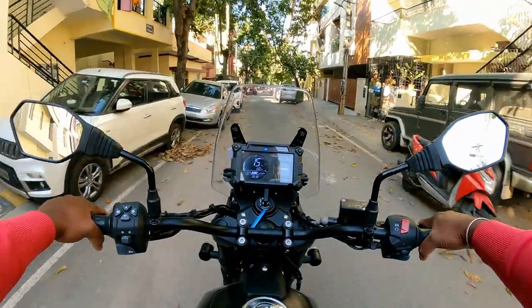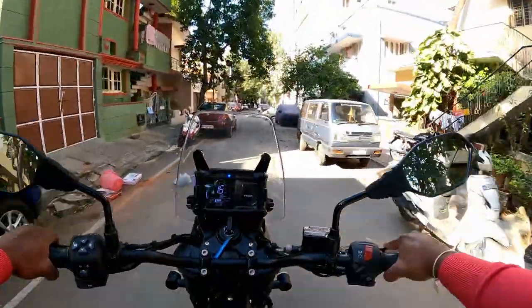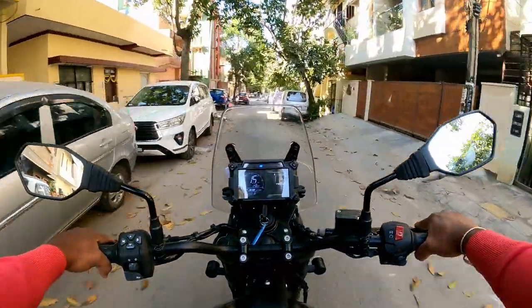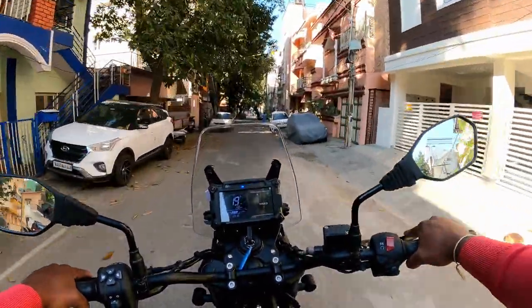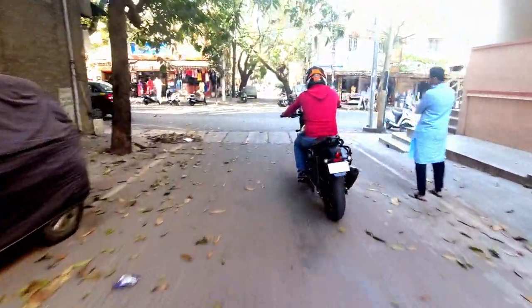The torque is 29.90 Nm at 6500 RPM. The torque is 30.2 Nm at 8000 RPM, which contributes to higher fuel efficiency.